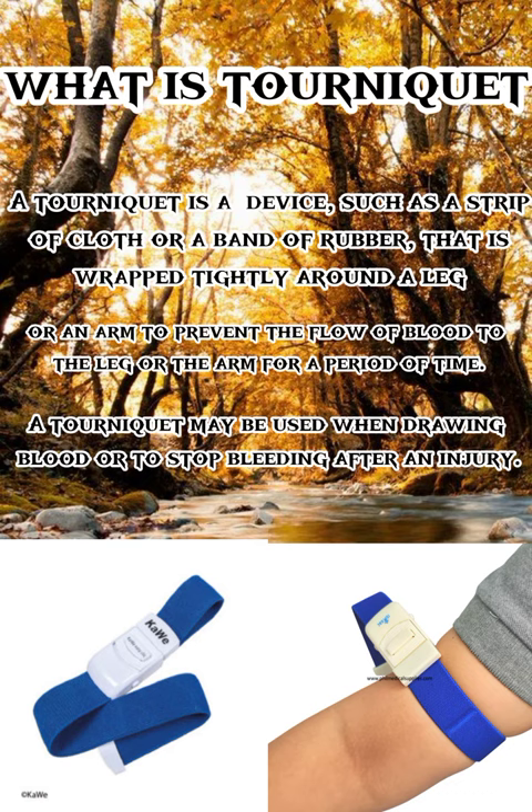A tourniquet is a device such as a strip of cloth or band of rubber that is wrapped tightly around a leg or an arm to prevent the flow of blood to the leg or the arm for a period of time. A tourniquet may be used when drawing blood or to stop bleeding after an injury.